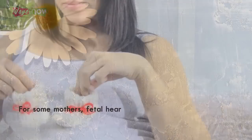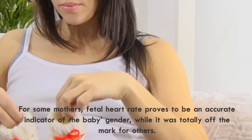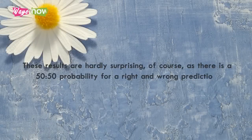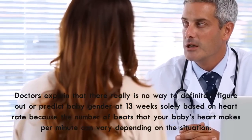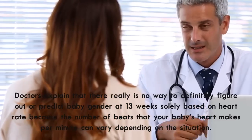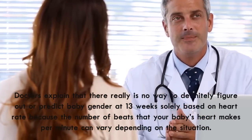For some mothers, fetal heart rate proves to be an accurate indicator of the baby's gender, while it was totally off the mark for others. These results are hardly surprising, of course, as there is a 50-50 probability for a right and wrong prediction. Doctors explain that there really is no way to definitely predict baby gender at 13 weeks solely based on heart rate, because the number of beats per minute can vary depending on the situation.